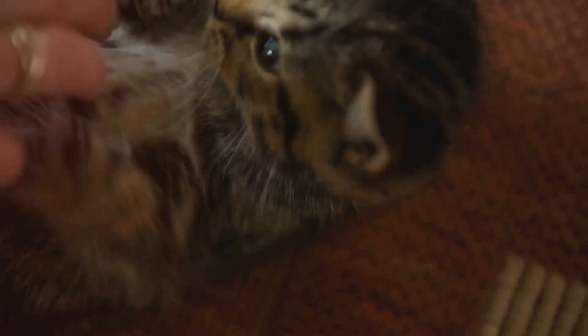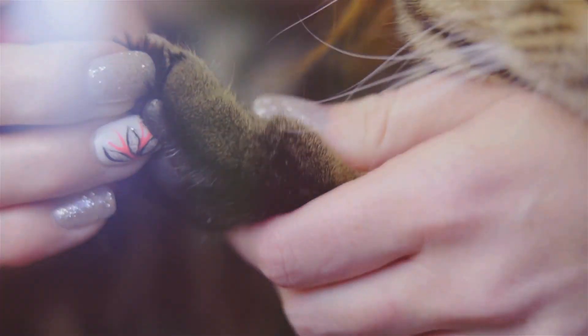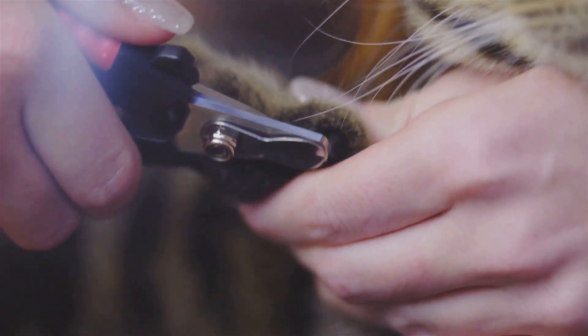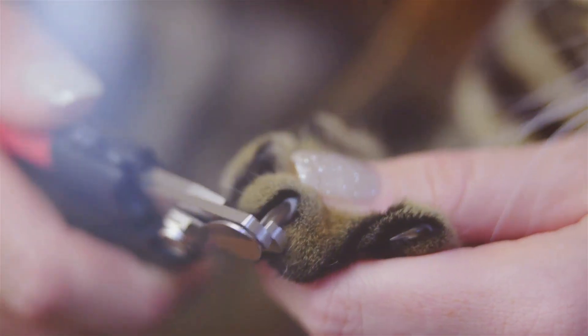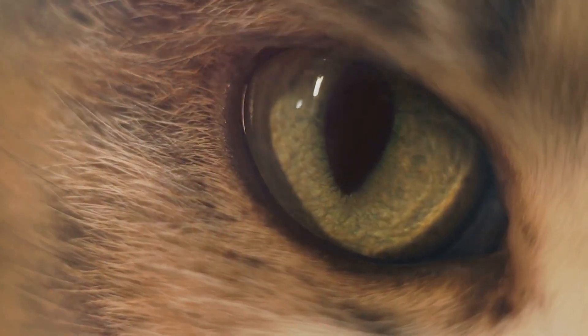Well, dear listener, there's no sorcery involved here, just a fascinating blend of biology and evolution. Our exploration begins with the simple fact that most cats, from your friendly neighborhood tabby to the majestic lions of the Serengeti, possess a total of 18 claws — that's four on each of their back paws and five on each of their front paws, including a unique, somewhat thumb-like claw known as the dew claw.